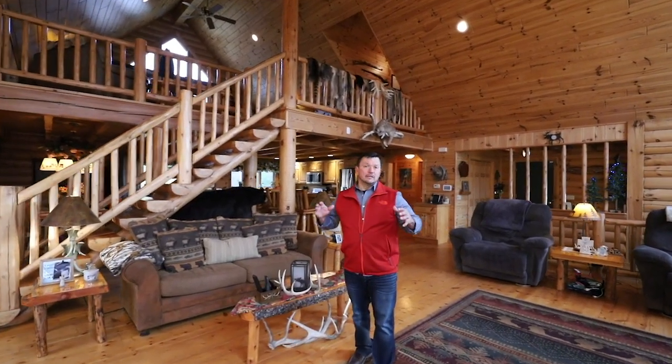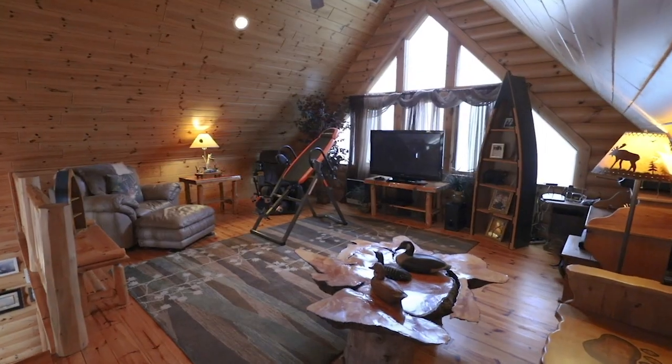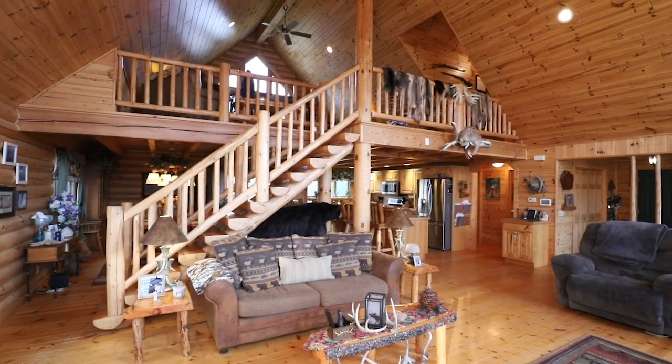Inside the home you'll find hardwood floors throughout, a nice big open balcony leading to the master bedroom, and an open floor plan. Cozy really is the word of the day here — you'll always feel cozy and warm no matter how cold it is outside.